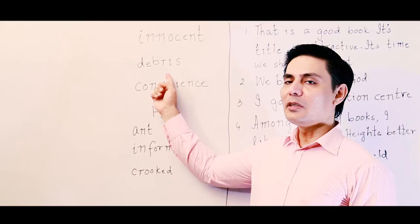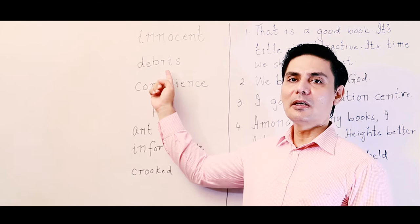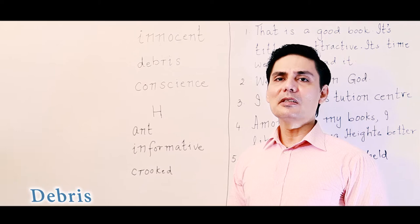The second word — by the spelling it seems like 'debris,' but it is pronounced as 'debris.' Like when a building is destroyed and there is unwanted material left over, that is called debris — not 'debris.'